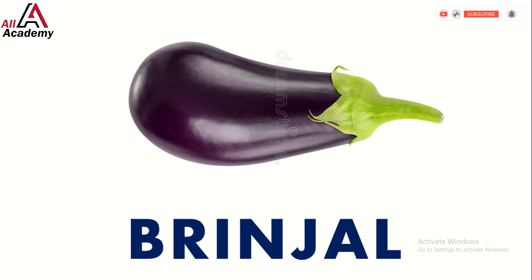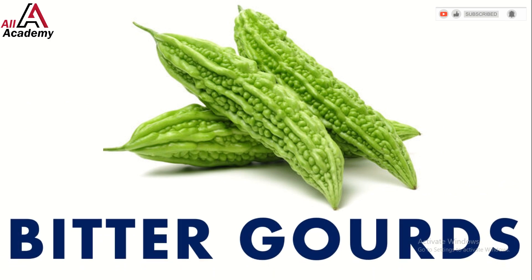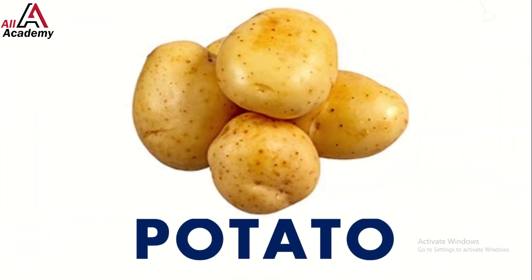Next we have the healthy bitter gourd — they may be bitter but they're full of nutrients. And look out for the ever so versatile potato: you can mash it, fry it, or bake it. What's your favorite way to eat potatoes?